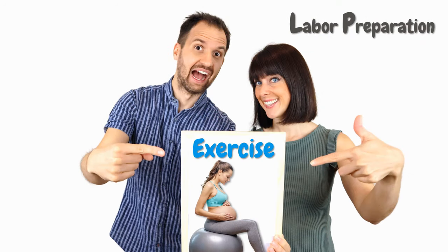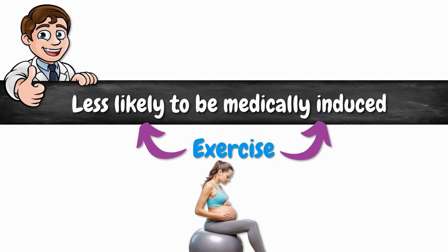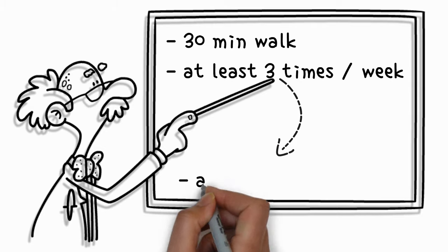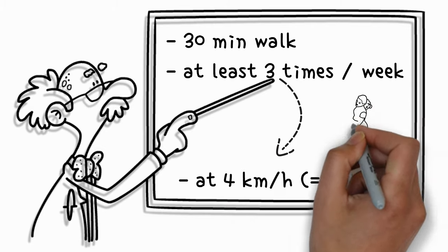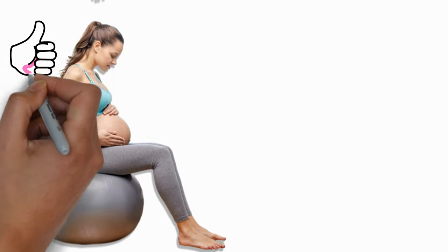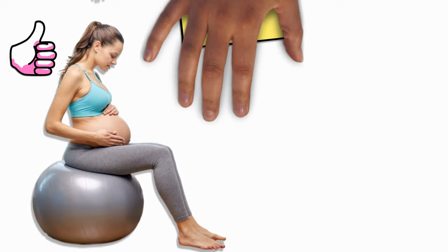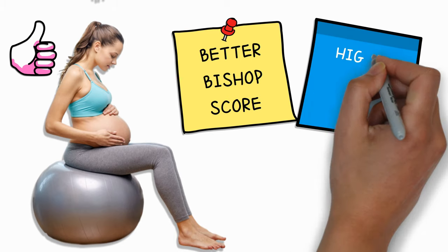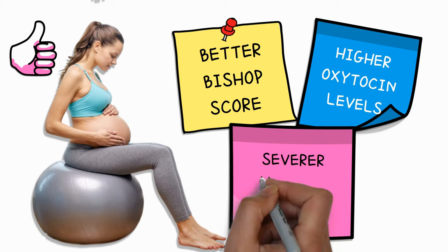Next on the list, we've got exercise. Scientists have found that women who exercise from week 38 onwards are less likely to be medically induced at the hospital. It is not recommended to do intense workouts when you are pregnant. Instead, going for a 30-minute walk at least 3 times a week at a speed of 4 kilometers per hour (about 2.4 miles per hour) is what you want to do. Scientists have also praised the positive effects of using a birthing ball during late pregnancy. Women who used a birthing ball had a much better Bishop's score — a measure for how ready your cervix is for labor — and also had higher oxytocin levels and stronger uterine contractions.